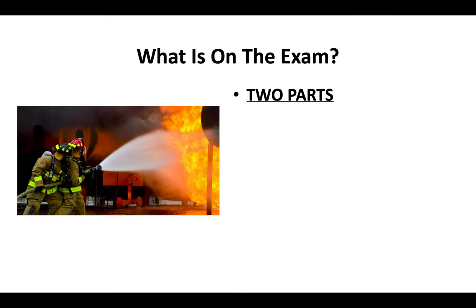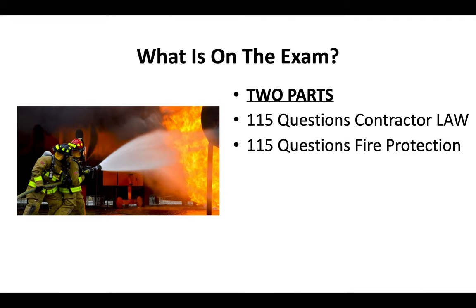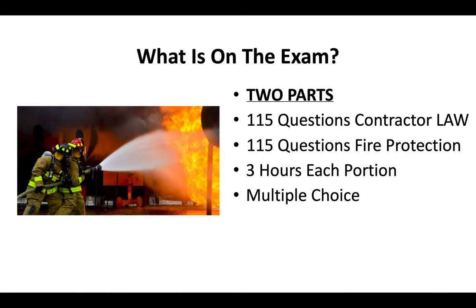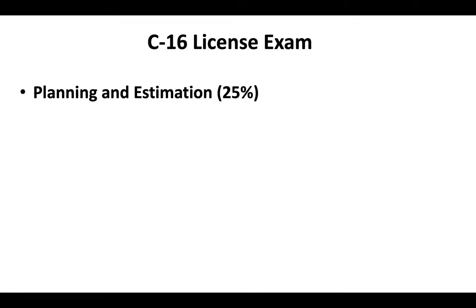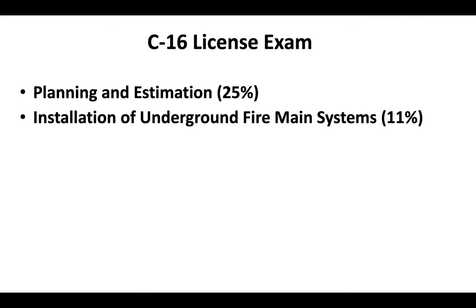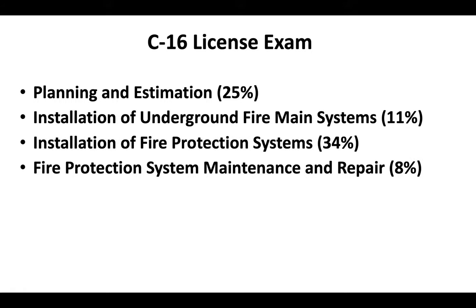What's on the exam? There are two parts. There will be 115 questions covering contractor license law and another 115 questions covering fire protection. You'll have three hours to complete each portion. It's a multiple choice test done on a computer on site, and you can bring a translator the day of the exam. The C-16 license exam covers planning and estimation, installation of underground fire main systems, installation of fire protection systems, fire protection system maintenance and repair, and 22% of the exam covers safety.